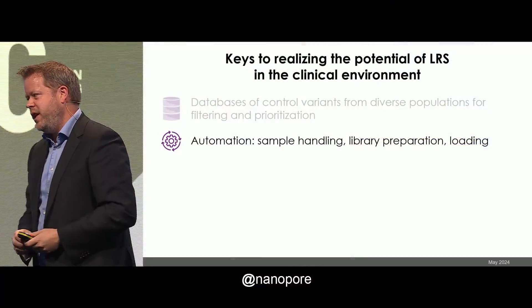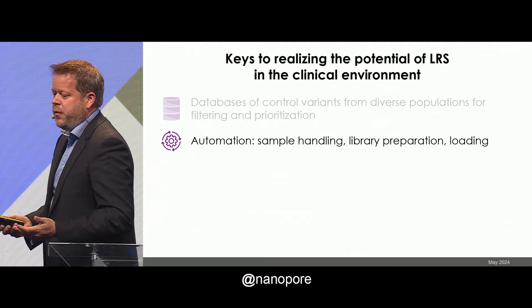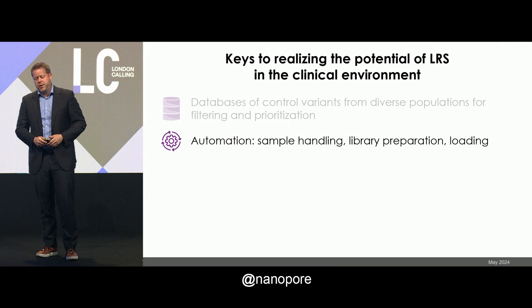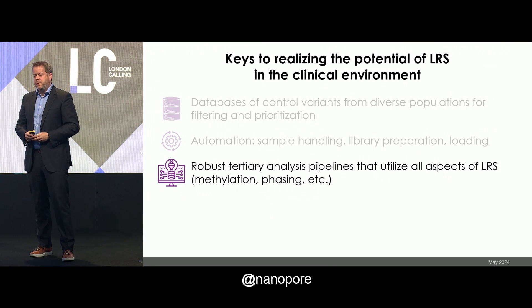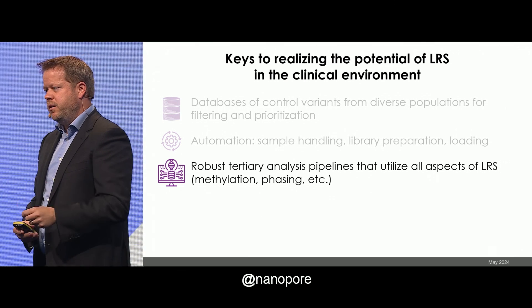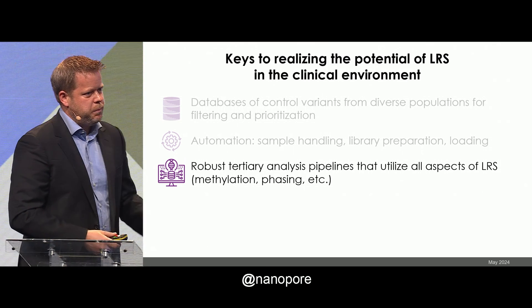We need automation for the clinical space. If you were here the other day, you saw Clive's talk and he made fun of the pipetting of flow cells — if you've ever loaded a MinION, that hit very close to home. But it's very true: the sample handling, library prep, and loading needs to be simplified for this to really take off in the clinical space. We also need good tertiary analysis pipelines that use every piece of the long read data. I'm sorry to be unpopular for saying this, but they cannot be built on existing exome analysis tools — they have to be built from the ground up.